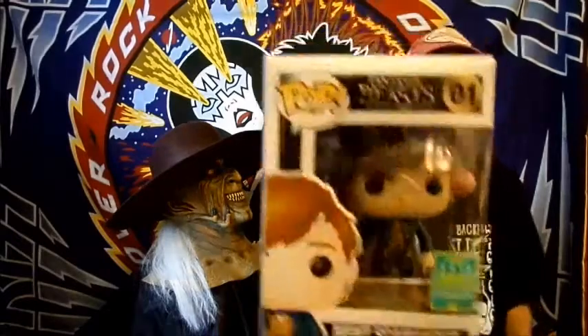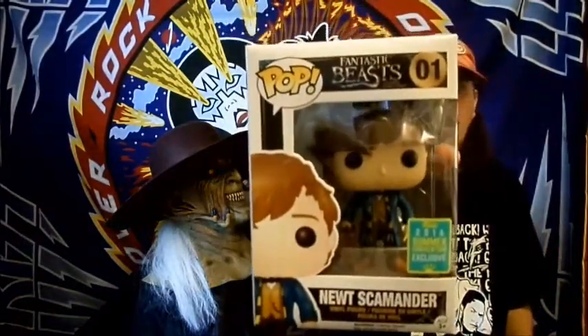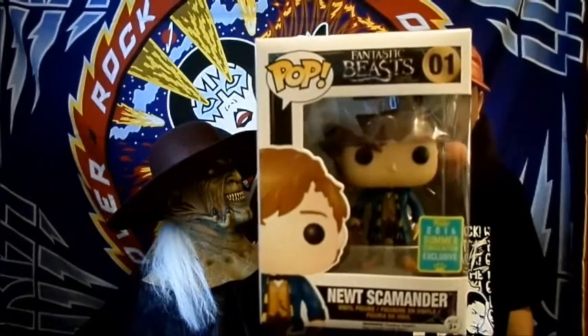Now I'm going to show you a couple other things she got recently that are Harry Potter related. First, she got the Newt Scamander — I believe that's how you pronounce it — from Fantastic Beasts. That movie comes out in November and I know she wants to see it, so I'll have to check that out. I think she said these are Barnes and Noble exclusives.